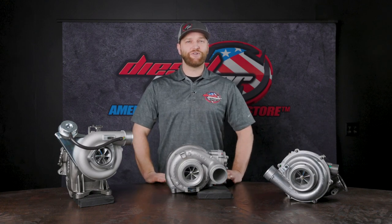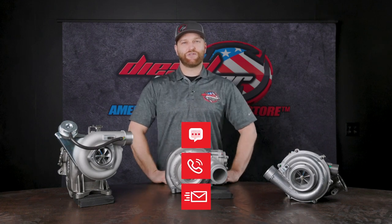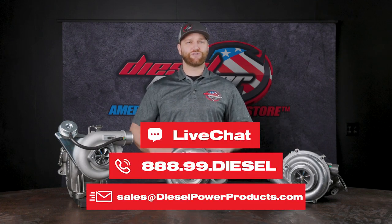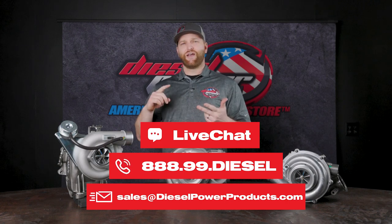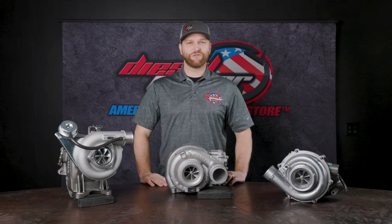If you have any questions on this, feel free to give us a call. We've got sales technicians on the phones 6 a.m. to 6 p.m. Pacific time, Monday through Friday. You can also use the chat feature on the website, email us, or social media — whatever works best for you. We're here to give you the best tech support in the industry. Thanks for watching, and we'll see you on the next one.